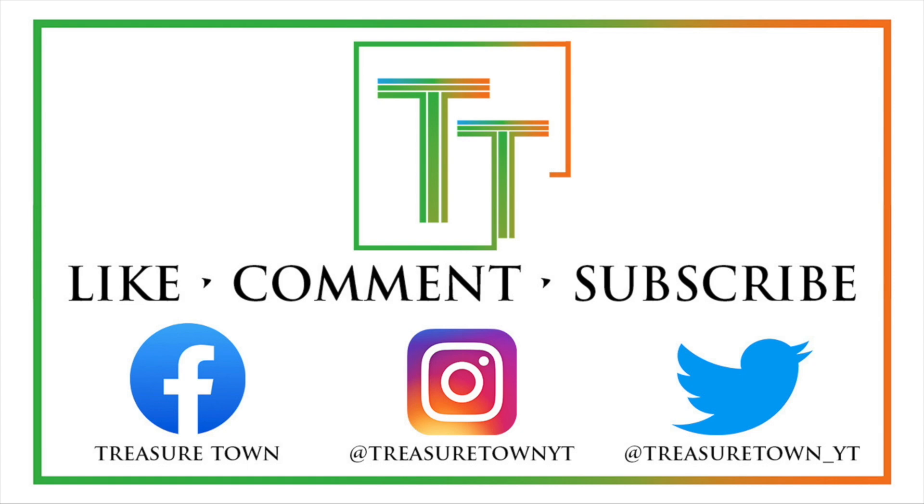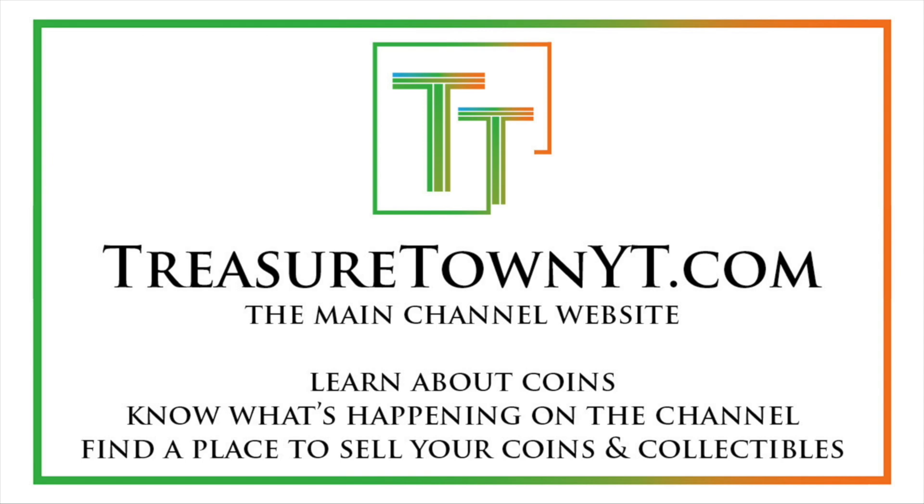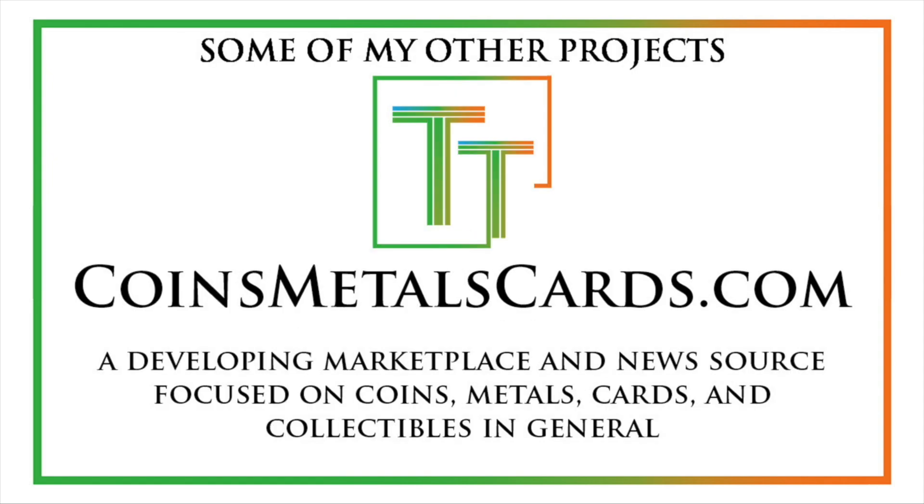I'd encourage you to like the video, comment, and make sure to subscribe to my channel. I also have Facebook, Instagram, Twitter, and some other social media platforms. You can go to my main channel website, treasuretownyt.com, to learn more about the channel and stay in contact. I'll eventually host all of these videos on coinsmetalscards.com, which will be both news, a marketplace, and coin information. I do have the goal of eventually getting pretty much every US coin, date, mint mark, and denomination on the channel with a similar video to the one you just watched.